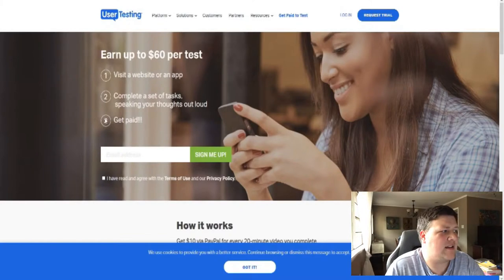This is usertesting.com, and right away it tells you you can earn up to $60 per test. That may not be 100% accurate because most of the time the tests you will get will only give you about $10. But it's not completely false either because there are some tests that take a little bit longer that you can get up to $60 for.